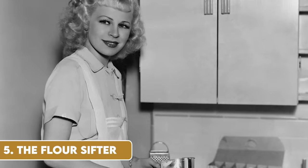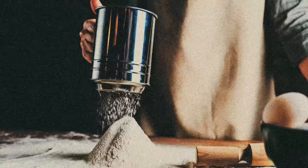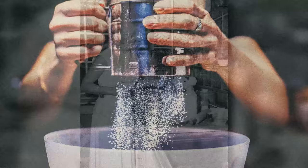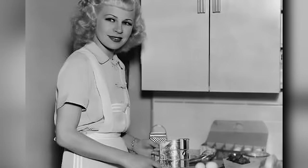The flour sifter was an unsung hero in the 1950s kitchen. This simple, hand-cranked tool was used to aerate flour before baking, ensuring that cakes and pastries were light and fluffy. The ritual of sifting flour was not just a step in a recipe — it was a part of the baking experience, requiring a gentle, consistent touch. With the introduction of pre-sifted flour and more advanced baking techniques, the manual flour sifter has largely disappeared, though it remains a symbol of the tactile, involved nature of baking in the past.